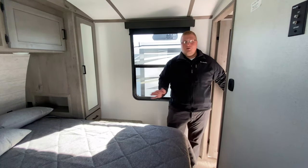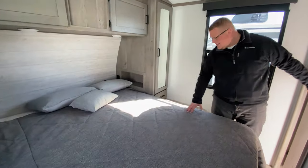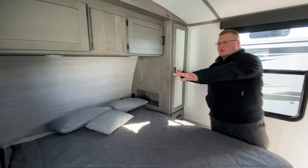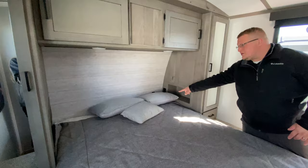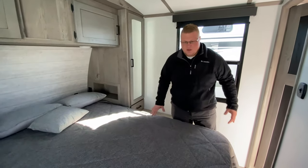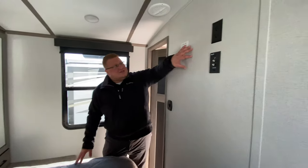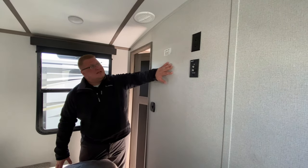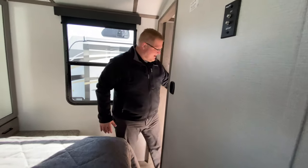All right, you walk into the coach and make a right, and that takes you right up to your bedroom. You have your queen bed here, his and hers closets on both sides, storage above, outlets on both sides, and USB ports right here in your bedroom. Storage under your bed as well. You also have a spot to put a TV — there's a backer here to mount a bracket, plus a cable hookup and everything right there.